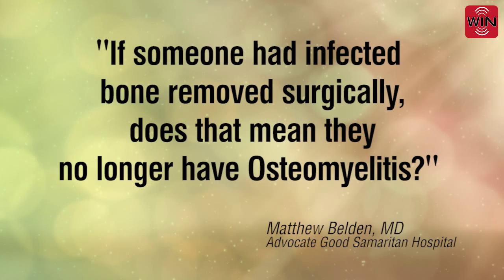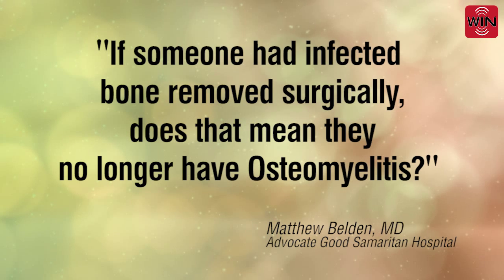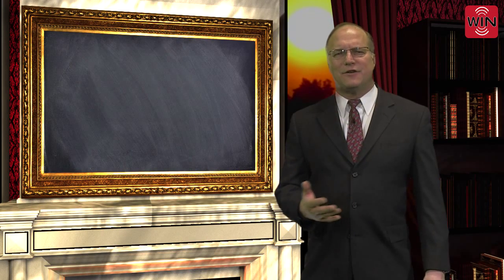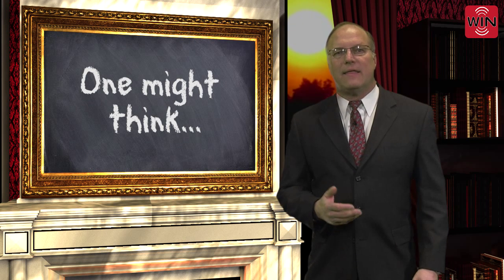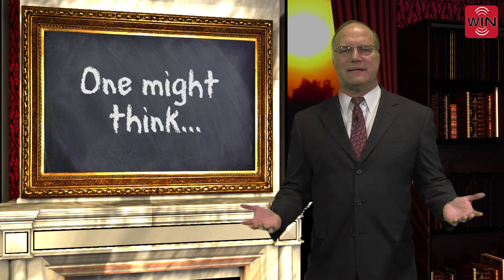A few weeks ago, I received an email in follow-up and another insightful question from one of the physicians. Dr. Matt Belden asked, if someone had infected bone removed surgically, does that mean they no longer have osteomyelitis? Dr. Belden's question is astute, and intuitively one might think that if the osteomyelitis is resected, it's no longer present.